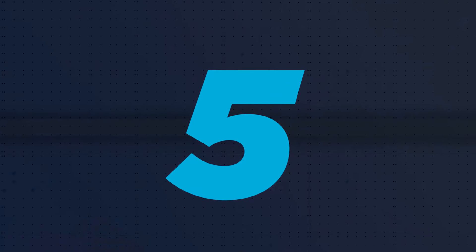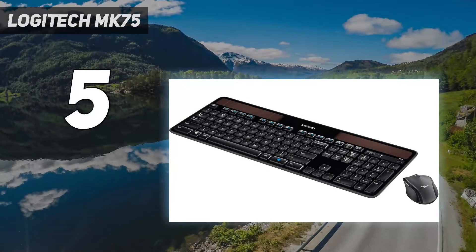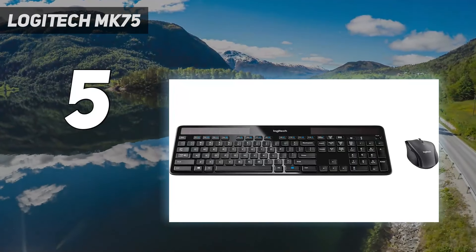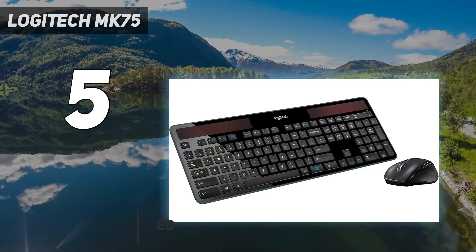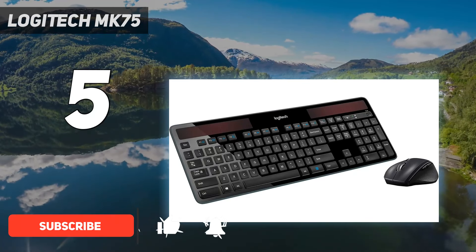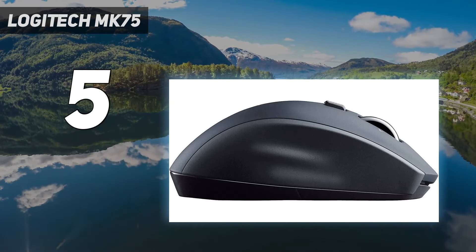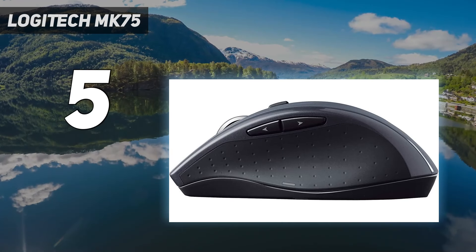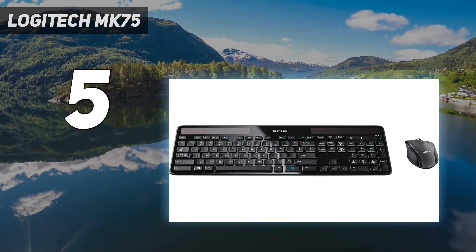Starting at number five, the Logitech K750. Logitech's keyboards have uniformly excellent battery life, with every entry on this list boasting up to 36 months of runtime. But unlike those alternatives, the Logitech K750 uses an internal rechargeable battery powered by solar cells that line the top of the keyboard, giving it effectively infinite battery life if you use it in a well-lit room.